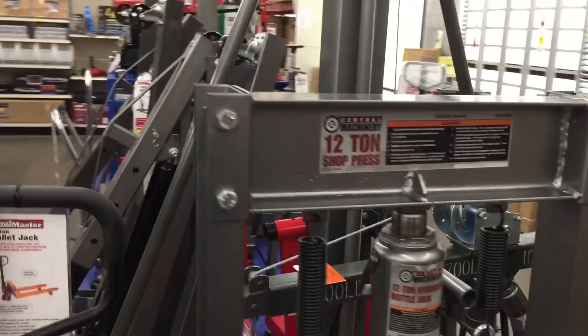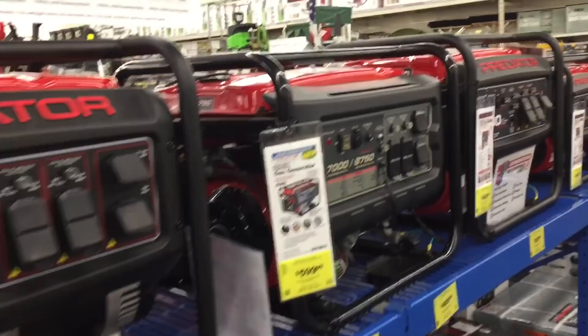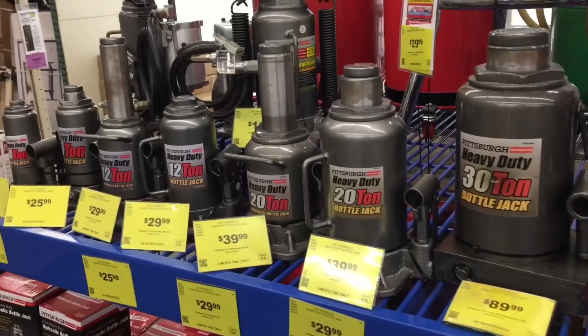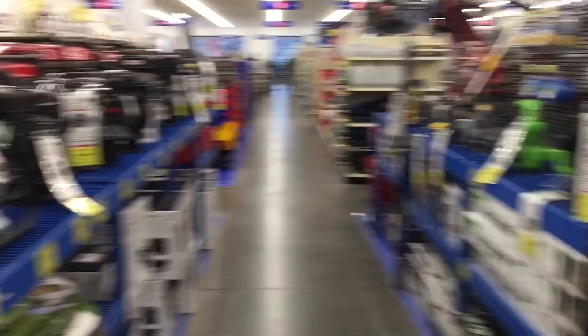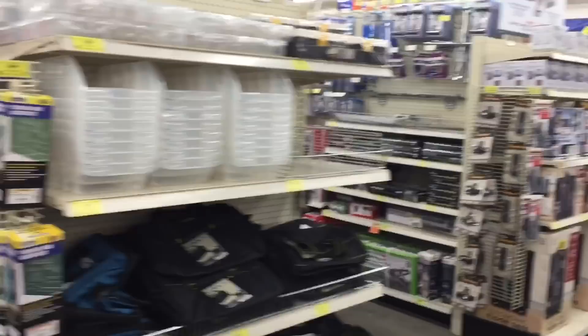They're throughout the United States but you don't really see them overseas — that's why I wanted to make this video. A lot of times Harbor Freight is made fun of because they deal with imported goods, but there is a place for imported goods. I love quality stuff made here, but a lot of times when you're setting up a shop you can't afford all top-quality tools, so sometimes you have to buy a homeowner grade, not a professional grade.